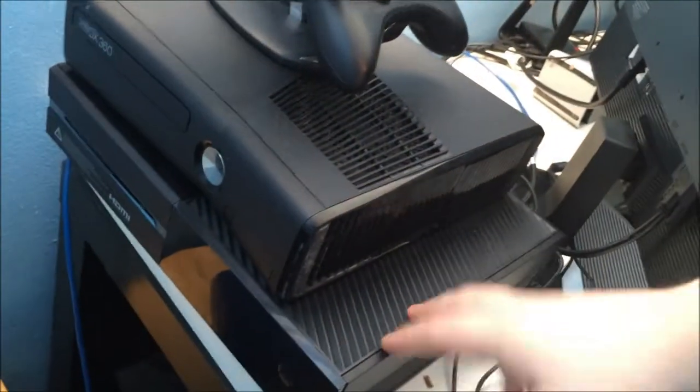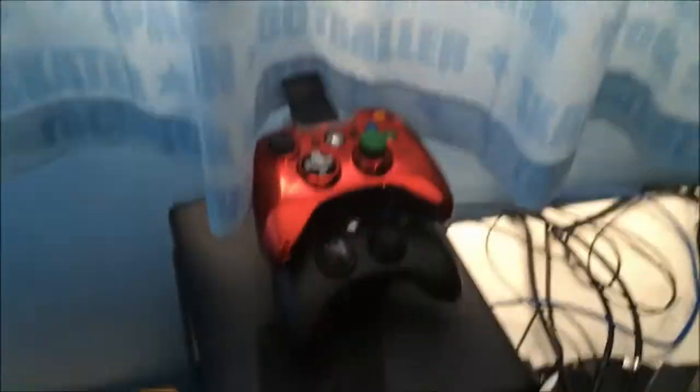Back here are my two consoles — Xbox One and Xbox 360. There's the beauty Xbox One and the beautiful Xbox 360. Controllers for my 360 on a stand.